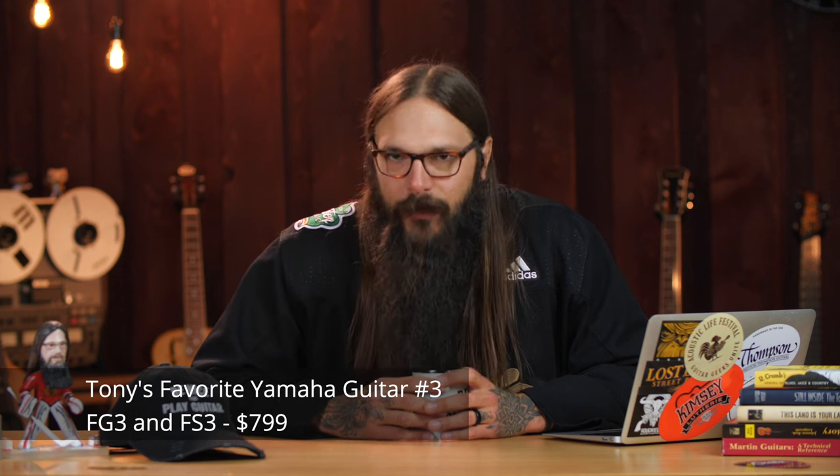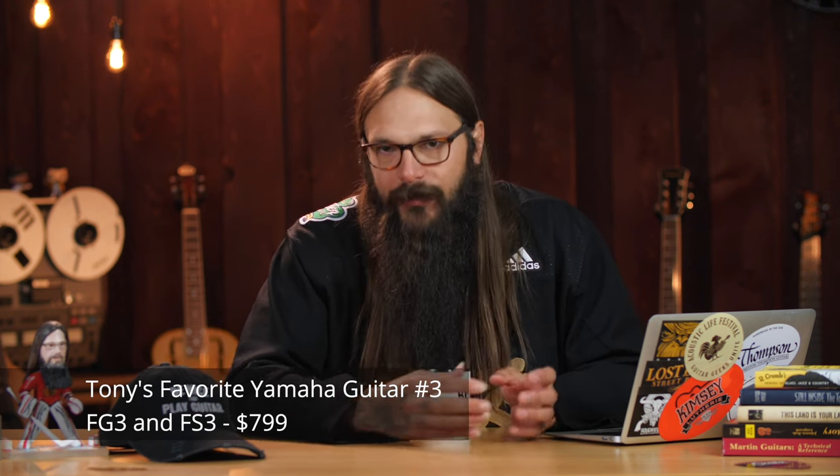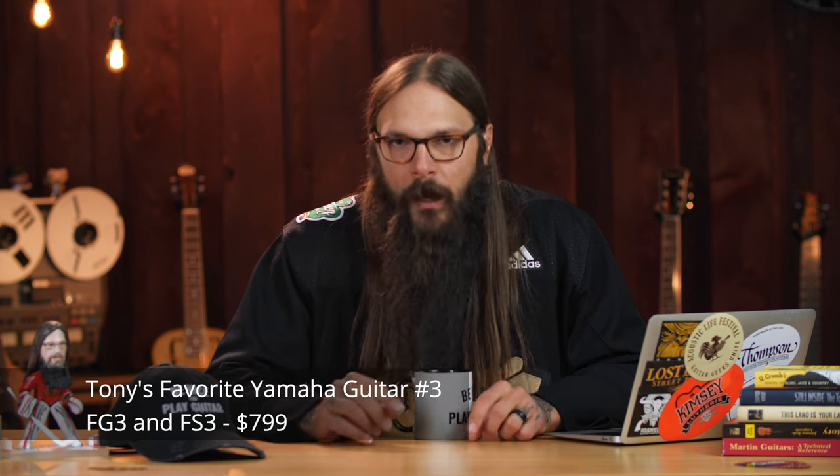The number three position is held by Yamaha's new Red Label series. These guitars knock my socks off. I used to have an original Yamaha Red Label — I probably had it ten or more years ago and I loved that guitar. It sat next to my computer and I played it so often. Yamaha just announced the new Red Label series, and specifically the FG3 and FS3 are the models I want to highlight. The FG3 is dreadnought-sized and the FS3 is folk-sized or orchestra-model-sized. These guitars pack a huge sonic punch and come in at $799.